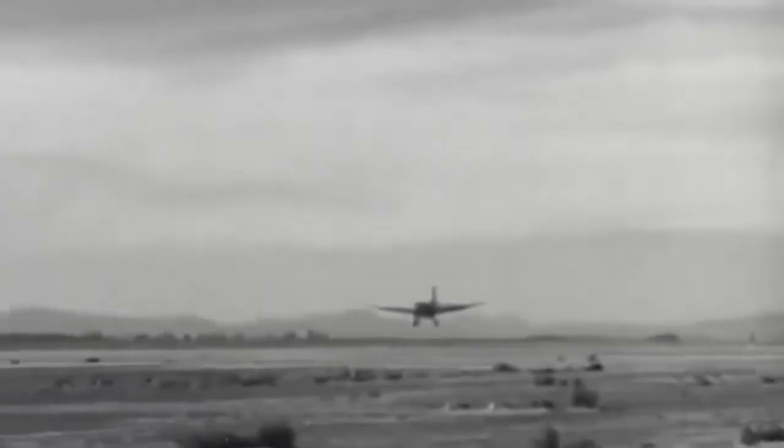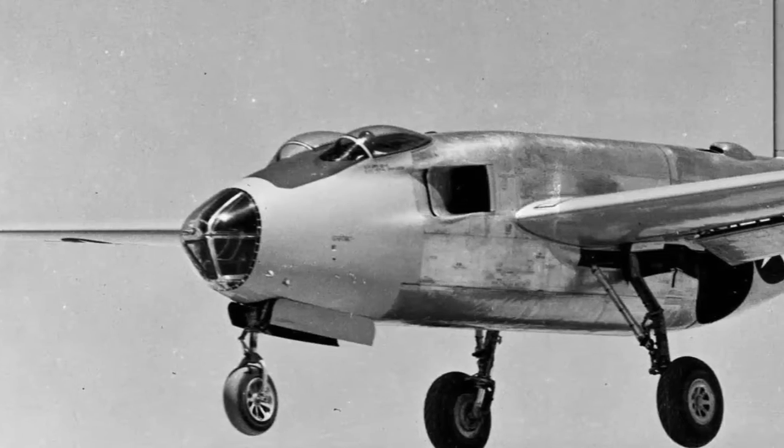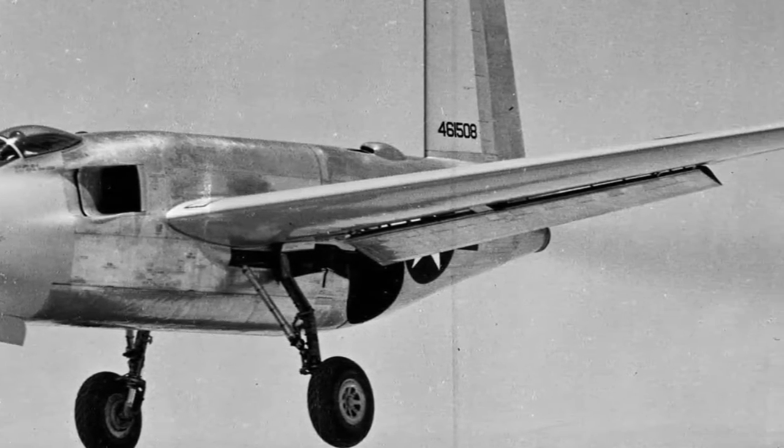The Douglas XB-43 JetMaster was a breakthrough bomber prototype that the United States launched in the 1940s. This aircraft was the first American jet bomber and was a groundbreaking design based on the XB-42. However, it was never used in an operational capacity owing to design and stability difficulties.